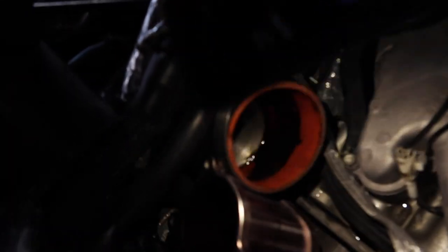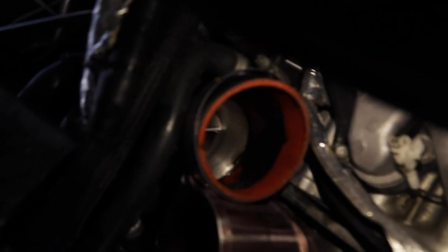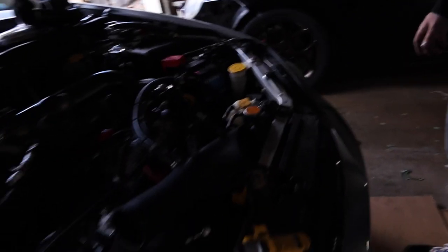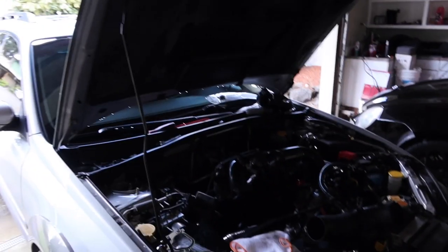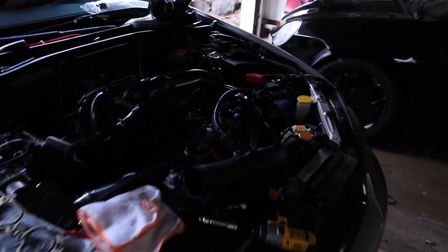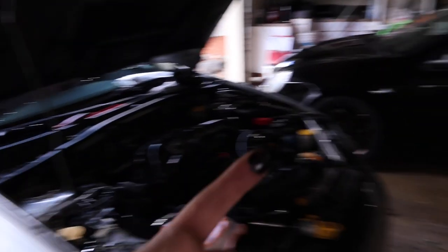I want to show you guys — Matt uses the Grim Speed air oil separator. Look inside his turbo inlet right there — there's legit a pool of oil down there. He has an IEG one sitting around that we should probably throw in the car. That's why I always say don't use the Grim Speed AOS. Look — my finger was clean, and now it's covered in shmoo. Don't use the Grim Speed AOS.